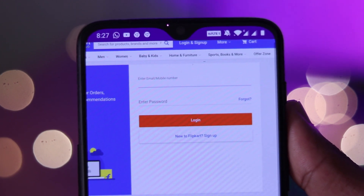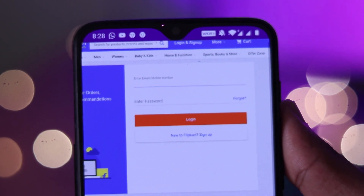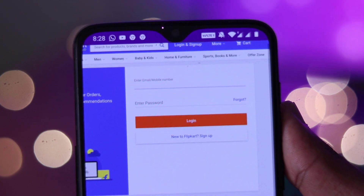You will need to enter your address and details. If you want to select COD, you will be able to select that. Then you will be able to set everything, and the application will open all the details.